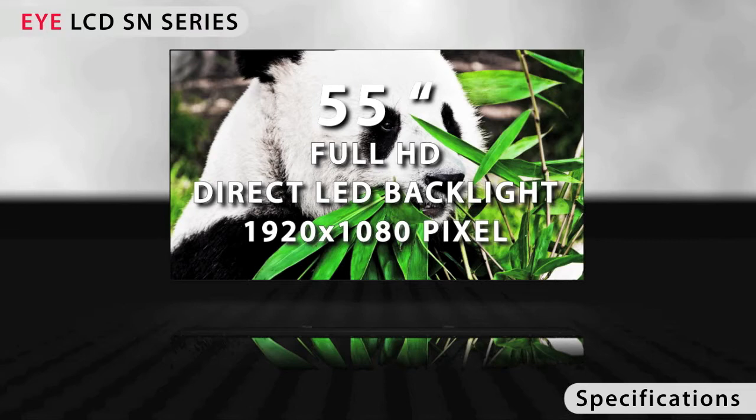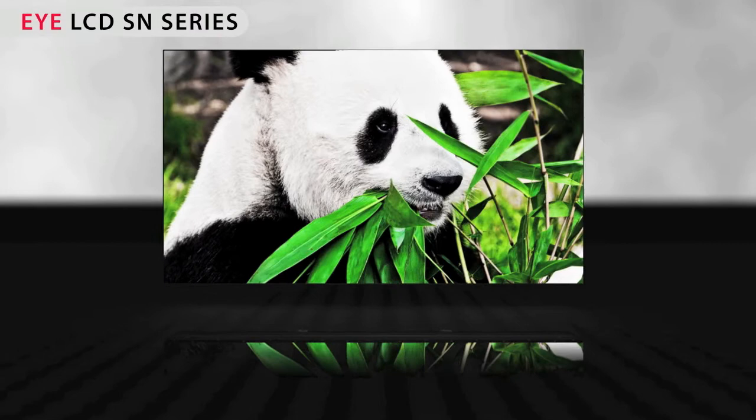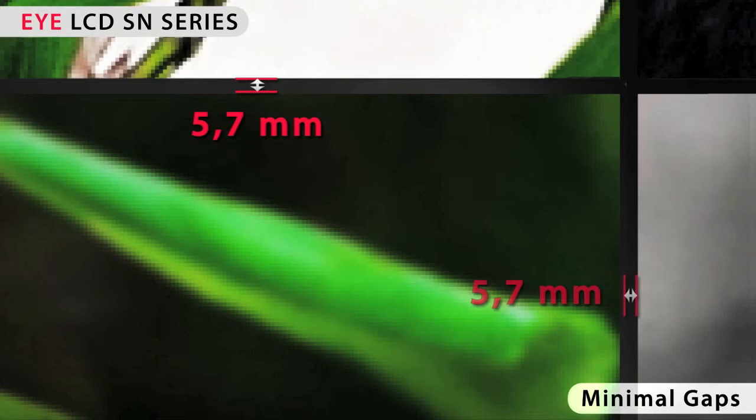The display comes with a screen diagonal of 55 inches and full HD resolution with 1920 by 1080 pixels. You can now have an even larger screen, higher resolution and innovative direct LED backlight technology. The width of the gap between two neighbouring displays could be reduced to only 5.7mm.